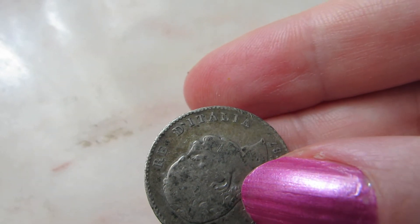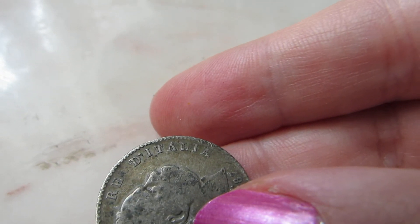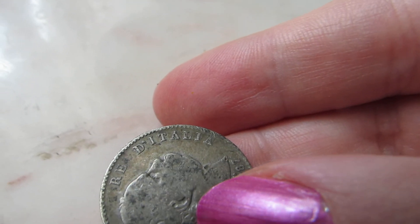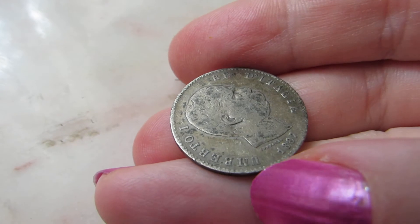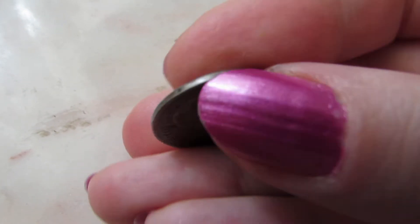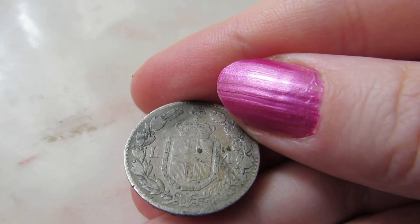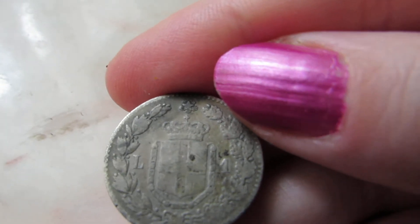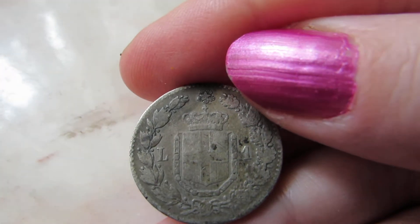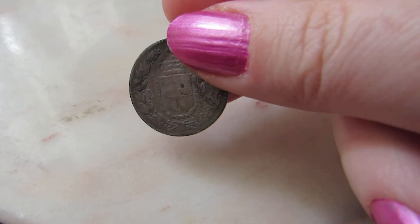It says Italy in Italian, I guess that is. It's so old, and here's the back of it. It has the letter L, and then one, like a crescent design.